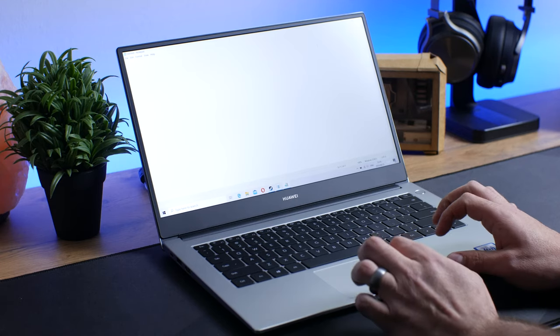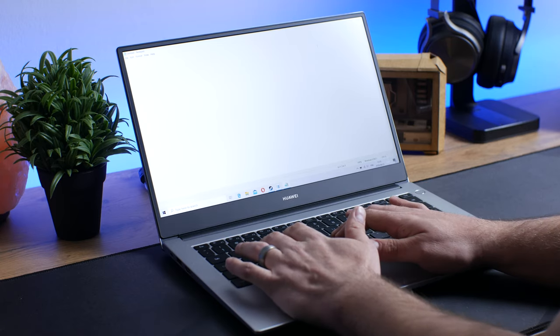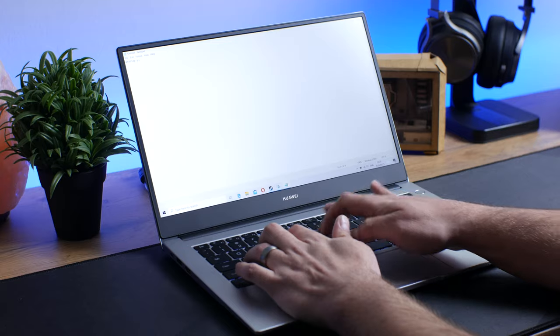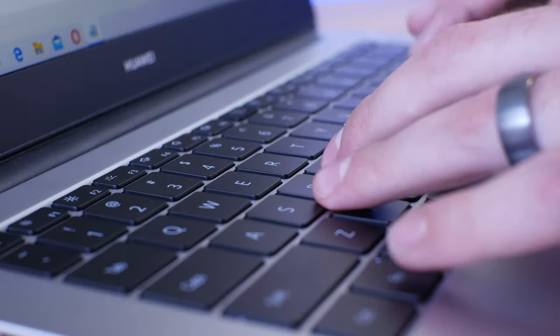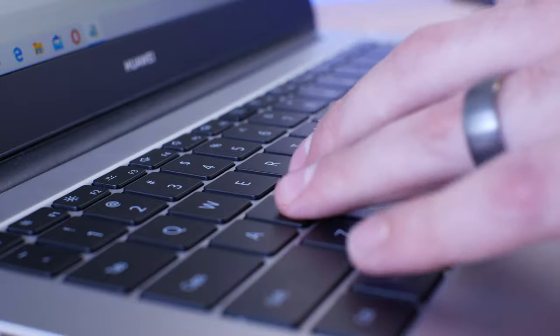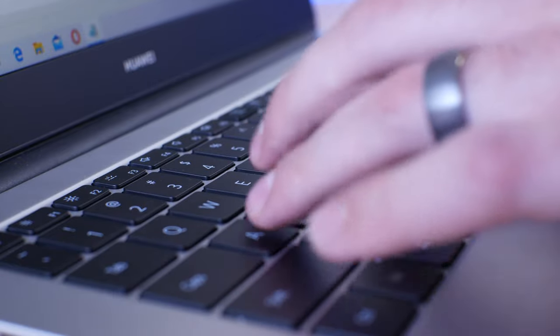On the keyboard side, the keys do have a nice tactile feel to them making typing quite a delight. There isn't really any keyboard flex as the laptop is so thin. The keys do feel a bit plasticky though, but it doesn't feel too cheap. There is also a backlight but it is extremely soft, which is a bit disappointing but definitely not a deal breaker.